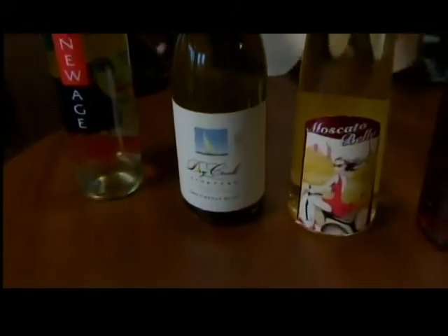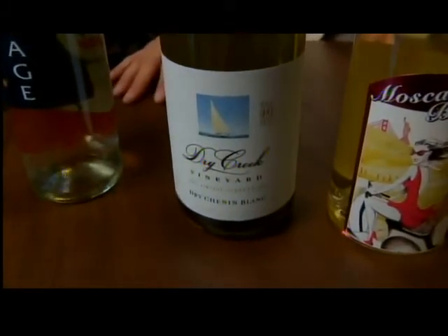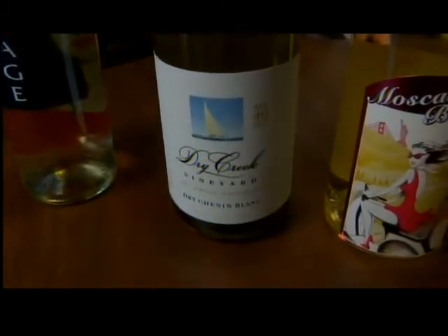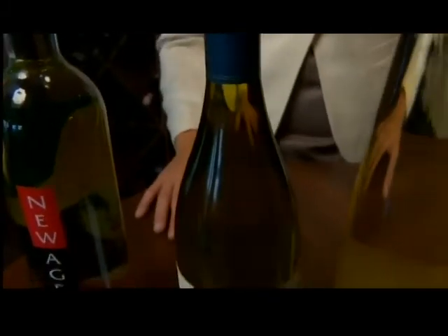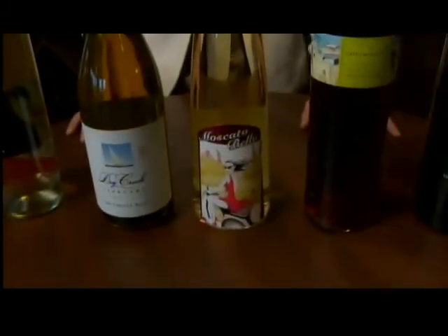Our Dry Creek Chenin Blanc is our Chenin Blanc from Sonoma, from Dry Creek. This wine was actually awarded the best pairing for oysters, so a great wine to pair with your seafood.